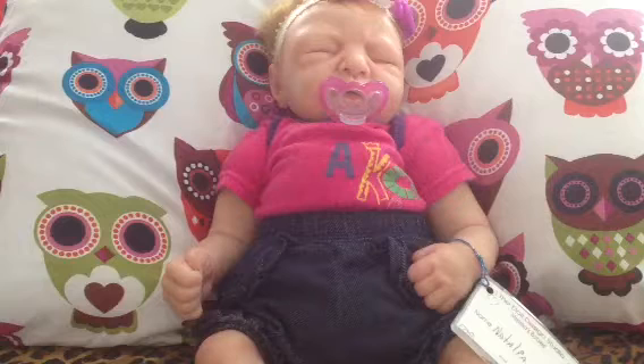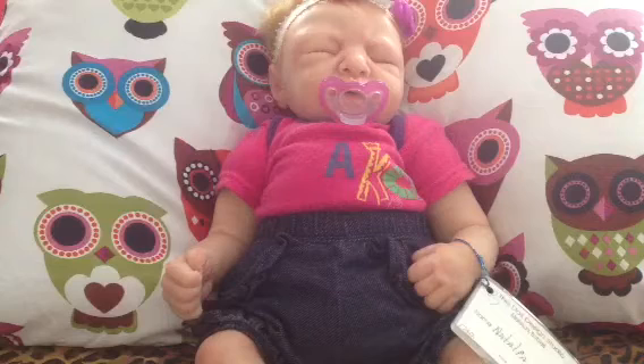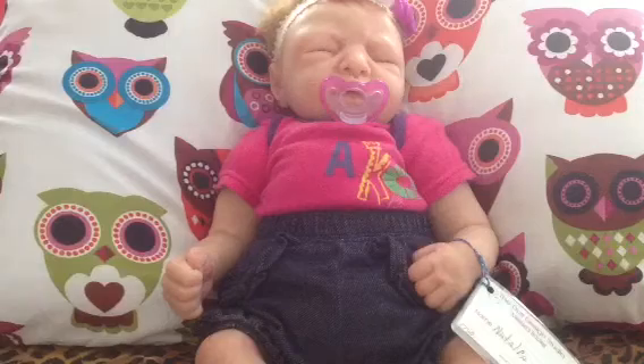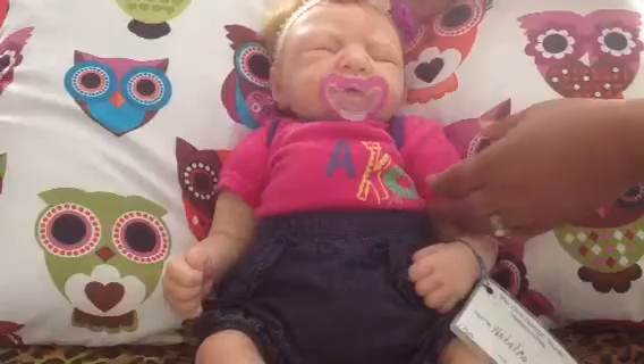So let me show you my baby. Her name is Natalia — that's the name she came with — and I'm going to keep the name because I like it. Let's start, so I'm going to show you her pretty face.